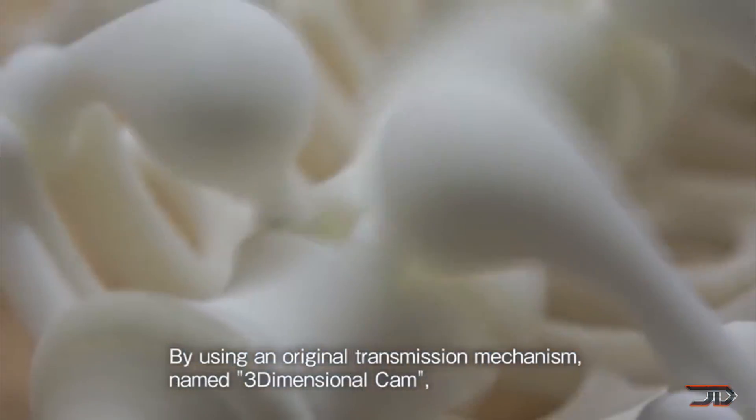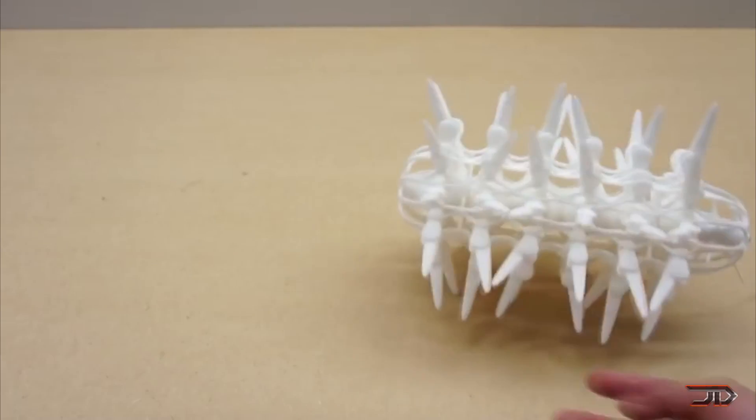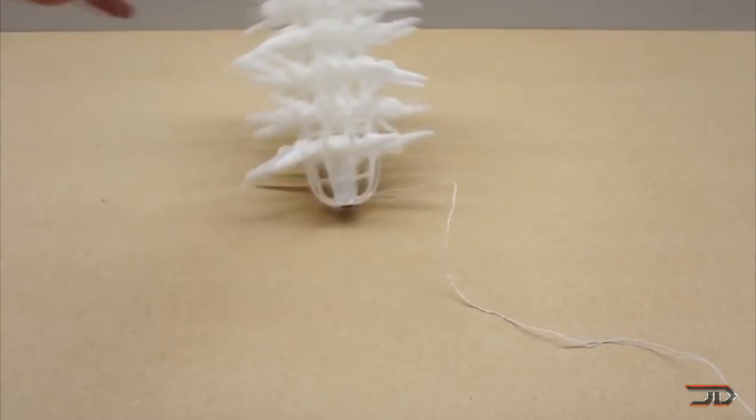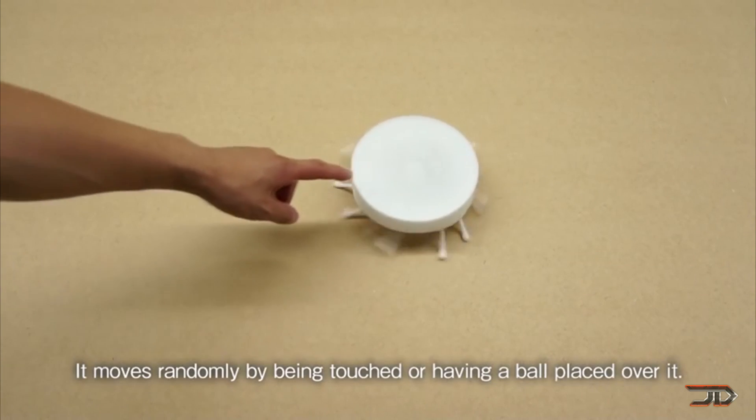Each crawler has an inbuilt three-dimensional cam, so they can walk entirely on their own, which is really impressive. A few robots can even perform front and side motion. That's not too bad for something out of one print, and hopefully we can see more updated prints from the laboratory.